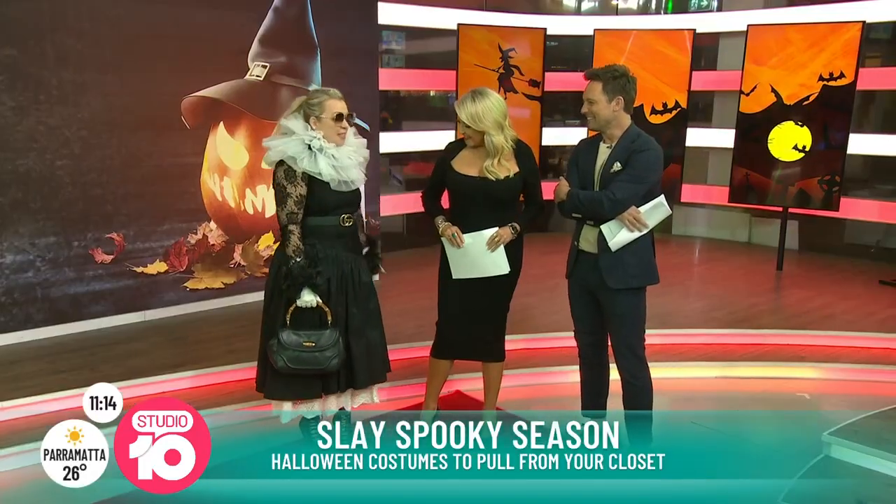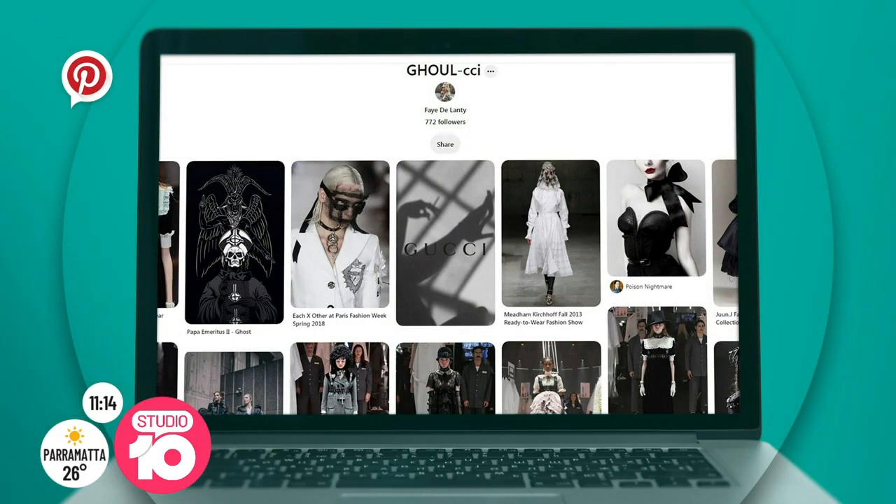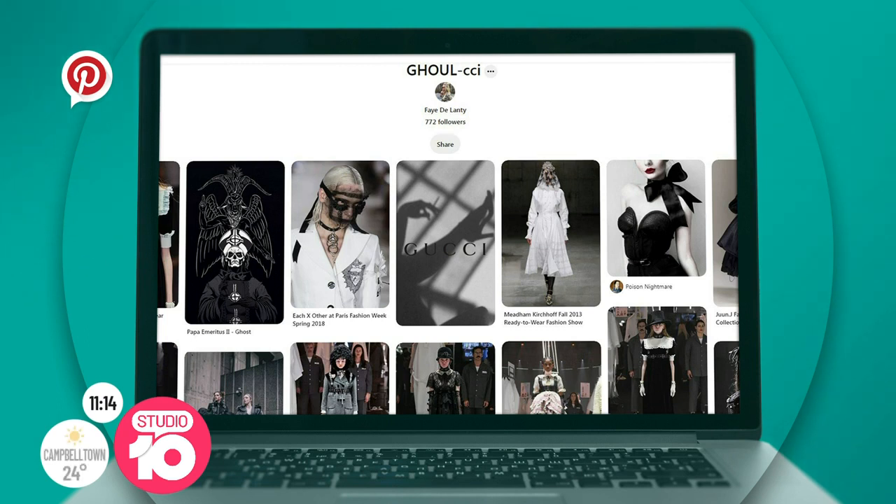So this is my ode to a high fashion Halloween. I am rocking Gucci — think Gucci, but make it ghouly and spooky. Pretty much everything was in my wardrobe. I think it's a testament to finding classic pieces like a black dress, a white skirt, and then getting a little bit crafty and creative after that.